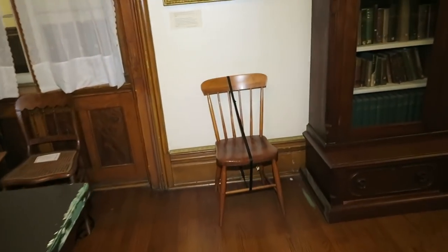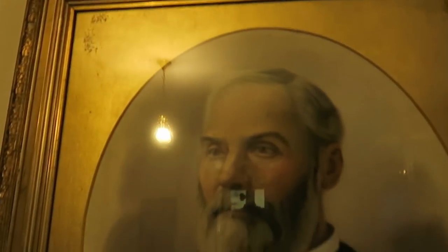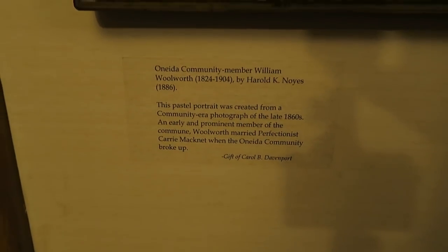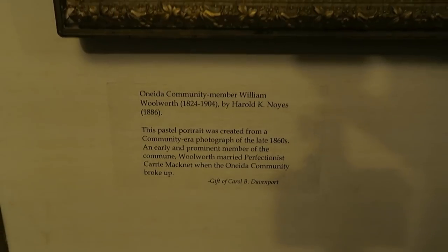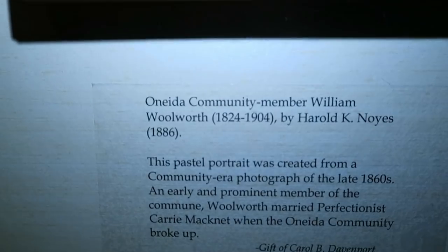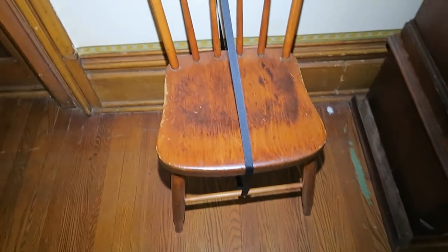Got another picture right here — check this guy out. Pretty cool, the eyes always seem like they're right with you. Looks like he was one of the community members — who knows, maybe that's his chair. Let's go ahead and bounce. Let's go off this really cool stairway. As you can see, that's beautiful right there. Really cool.